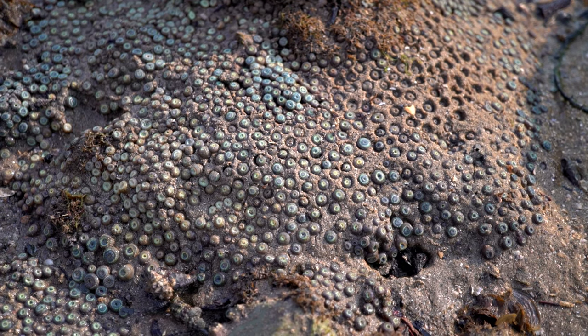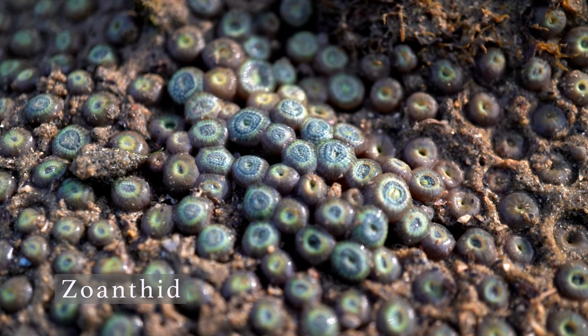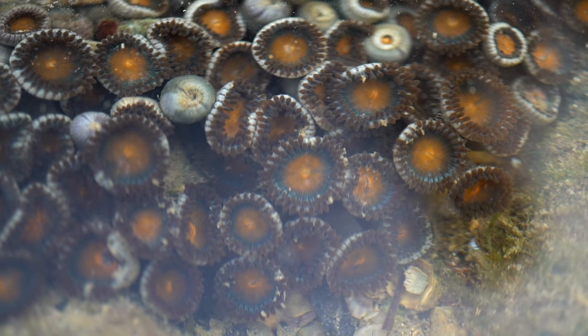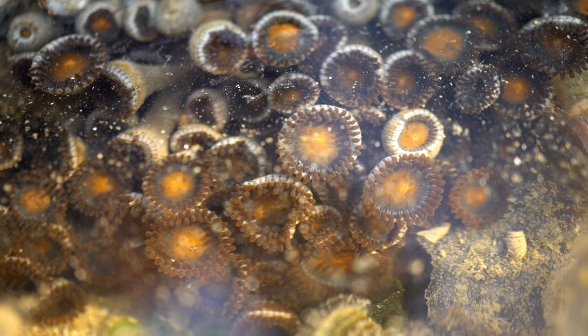There's also the small version of anemones: the zoanthus. It looks like a coloured blob, but if you look closely you'll spot its tentacles. They bloom like flowers when the tide comes back. All these tentacles have stings, so be careful not to touch them.